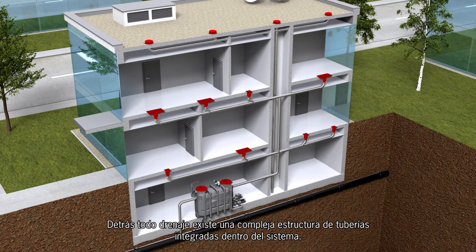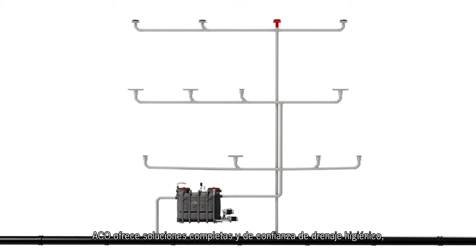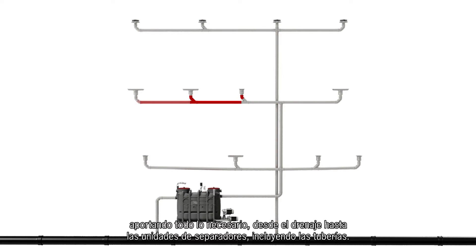Behind every drain is a complex pipework structure which integrates the entire drainage system. Akko offers complete and reliable hygienic drainage solutions, providing everything from drainage to separation units, including the pipes.